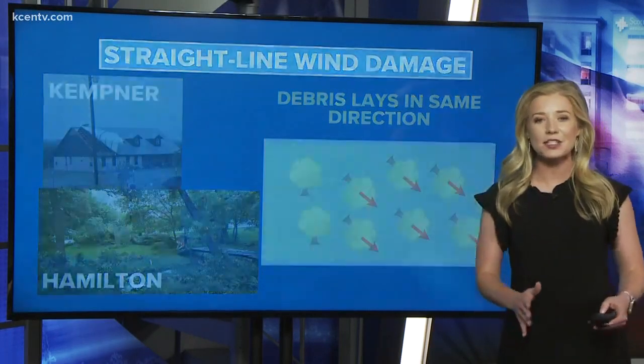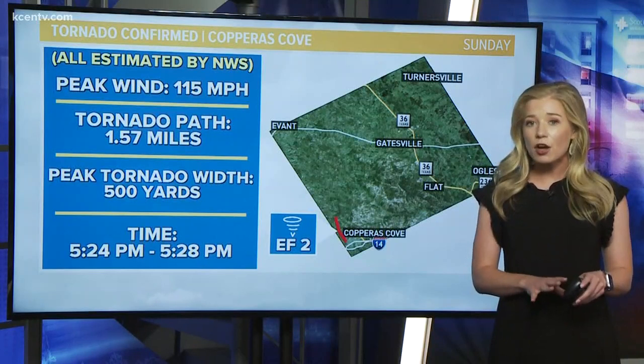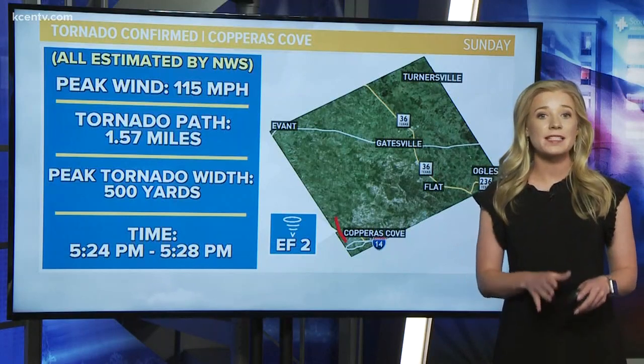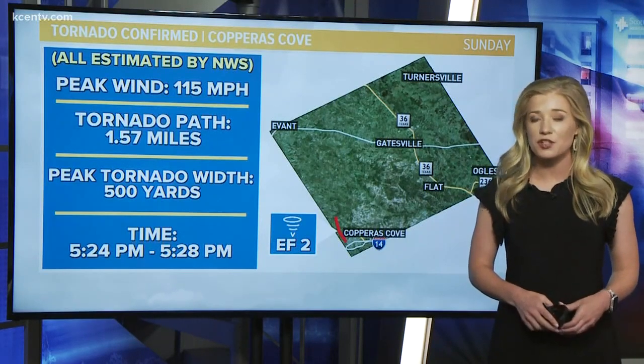With 196 homes damaged near Copper's Cove late Sunday afternoon, meteorologists did confirm that the wind was EF2 due to scattered debris. Both tornado and straight line winds should be taken very seriously, since they can cause extensive damage to property.